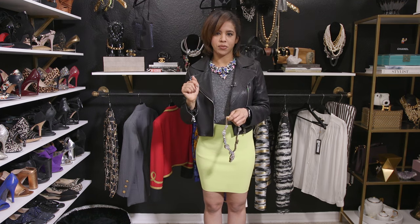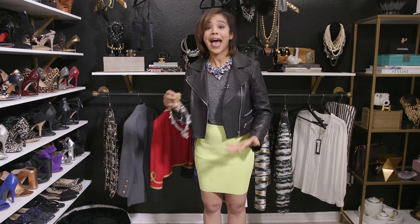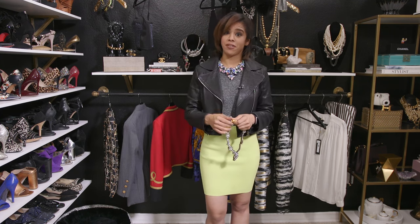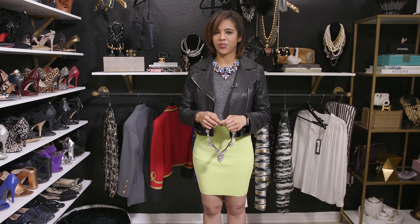Those are my tips for how to style a statement necklace. I hope they were helpful! If you have a question you want me to answer on video, or just a topic you want me to talk about, ask it in the comment section below and I'll do my best to answer it right here. You've got to subscribe — these videos are happening very frequently and they're very informative. I also have free resources below: ebooks, checklists, guides — go get those. Subscribe to my channel and I'll catch you in the next video!